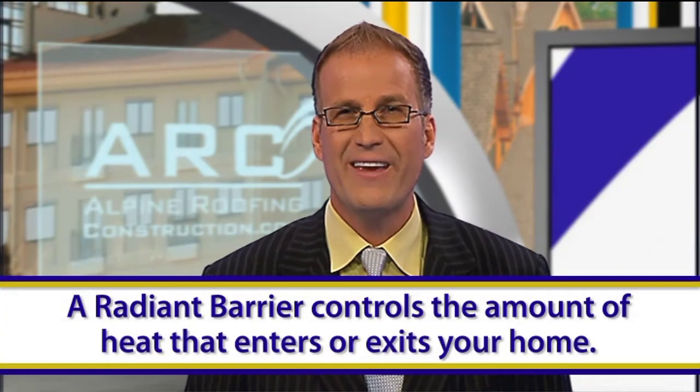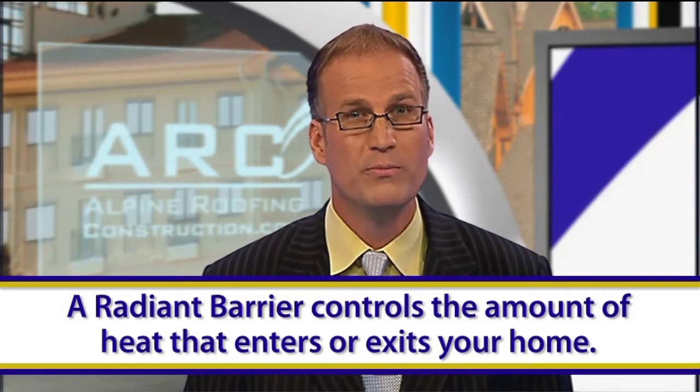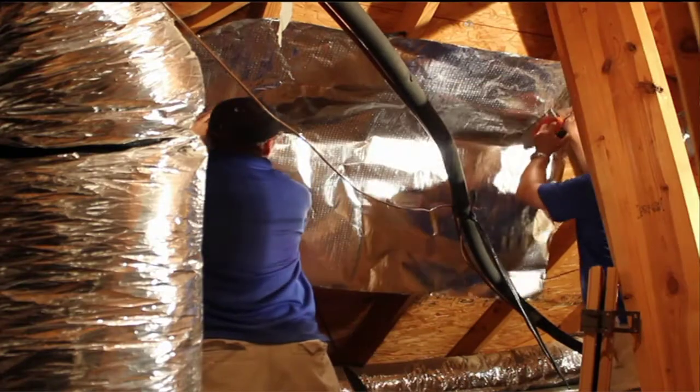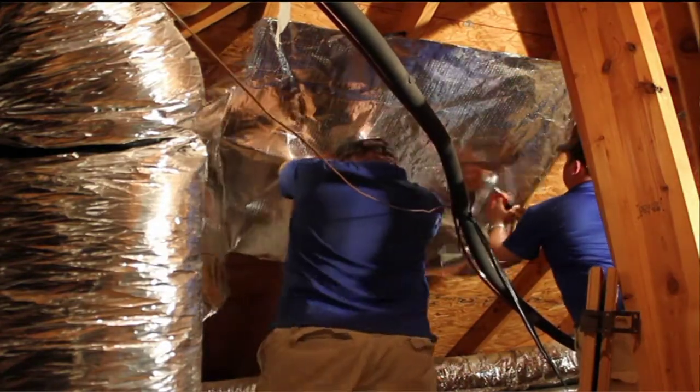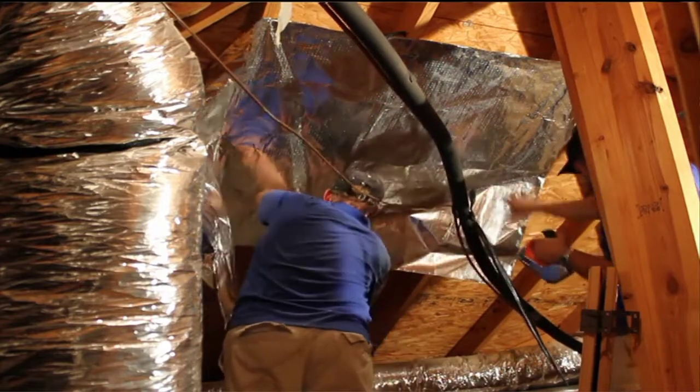Here's how. Radiant Barrier controls the amount of heat that enters or exits your home. So when it's hot outside, Radiant Barrier blocks a large percentage of heat from entering your living space and your air conditioner doesn't have to work as hard, which means lower utility bills for you.